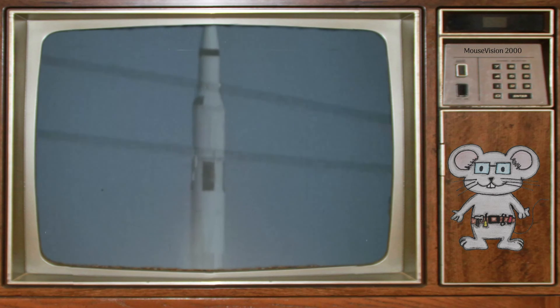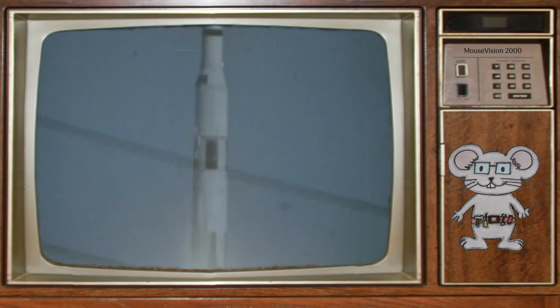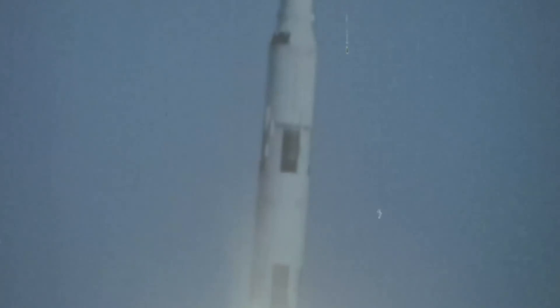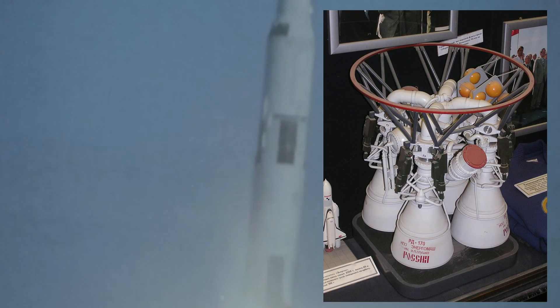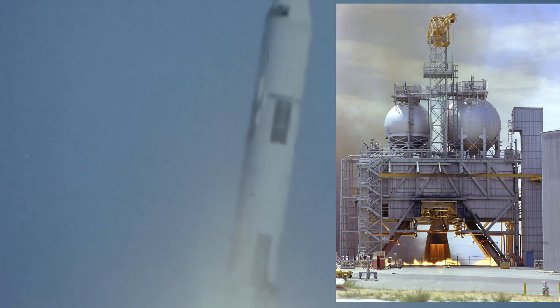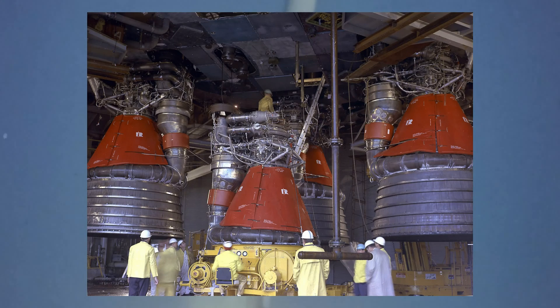A few people will point out that the Soviets produced an engine with more thrust than the F-1. However, the RD-170 engine is comprised of four thrust chambers, whereas the F-1 has only one, making it the most powerful single-chambered engine of all time.